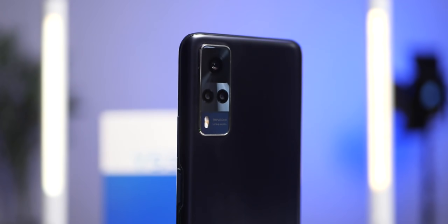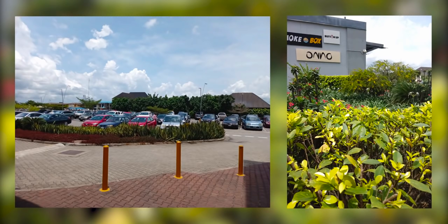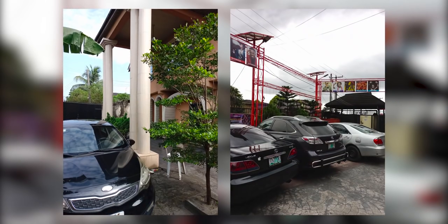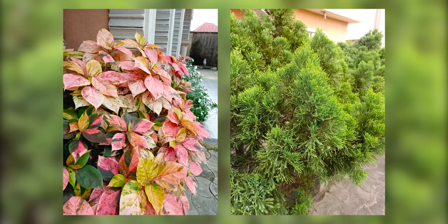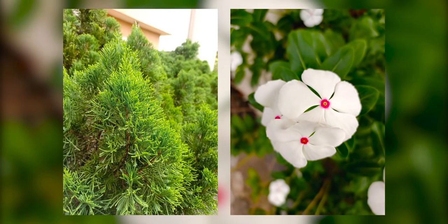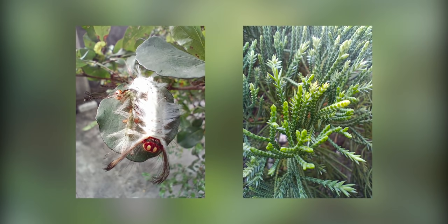The cameras of the Vivo Y53s are a triple combination of a 64 megapixel main camera on the rear, a 2 megapixel macro, and a 2 megapixel depth sensor. On the selfie camera, we have a 16 megapixel shooter. Pictures from the rear cameras are quite impressive with vibrant colors and sharp photos with enough detail. There is no ultra wide angle camera so no ultra wide shots. It has a decent level of background blur when the subject is close enough, even without portrait mode. Portrait mode subject separation is not perfect but you should be pretty satisfied with the results. The macro camera delivers decent close-up shots, which is good enough for a 2 megapixel macro camera.